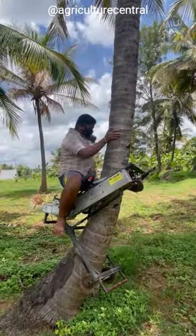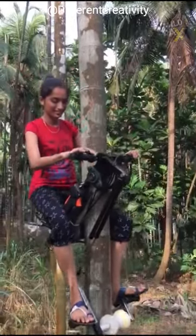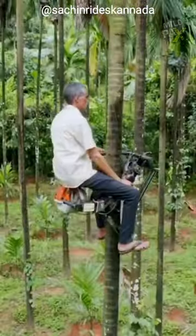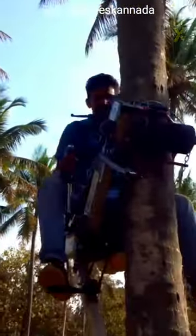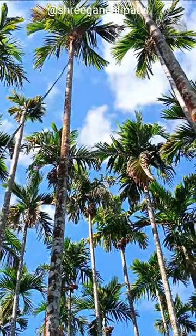Hop on board, buckle up, and ignite the engine. As the motor roars to life, the rubber tire's exceptional anti-skid capabilities come into play, ensuring a firm grip even on the smoothest tree bark. Within moments, it confidently conquers the tallest of trees, making coconut harvesting a breeze.